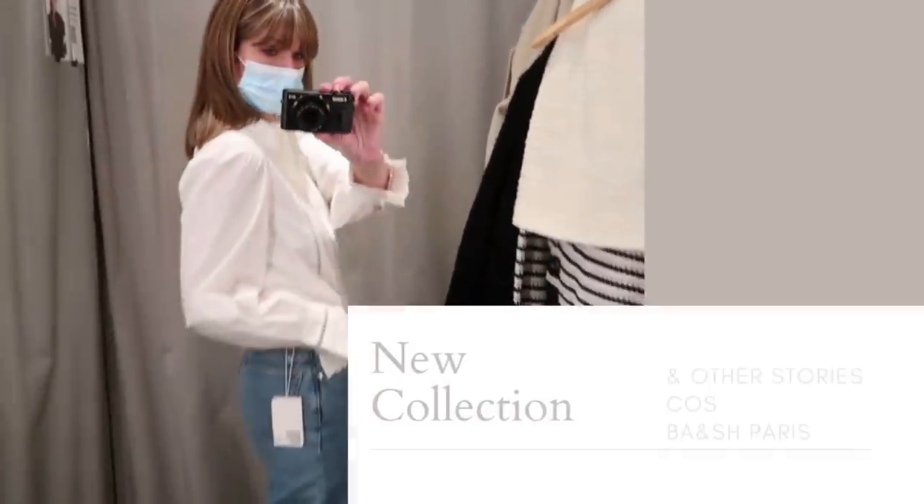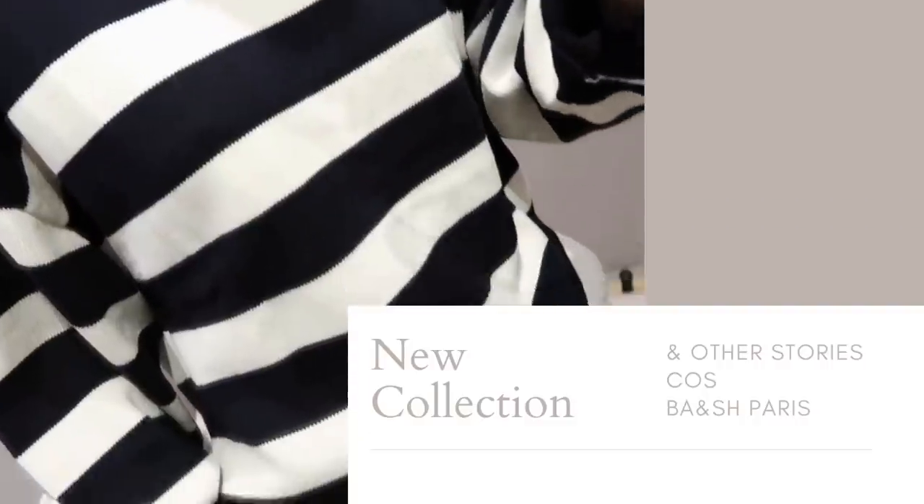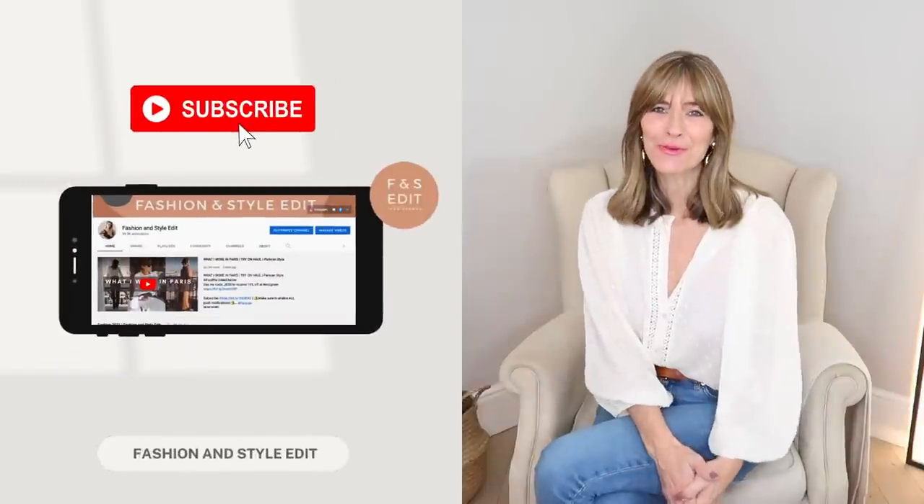Hi everyone, welcome back to my channel and today's classy and elegant shop with me for 2022. I had a little try-on in COS, And Other Stories and Bash Paris, and I found so many beautiful pieces that I would be more than happy to add into my own capsule wardrobe. So I'm really excited to show you all and hear what you think — do let me know your favourites in the comments section below.